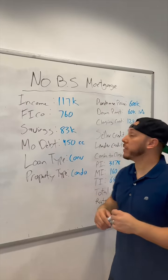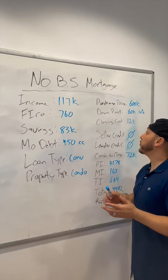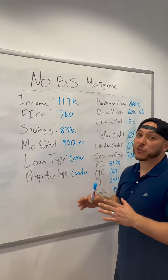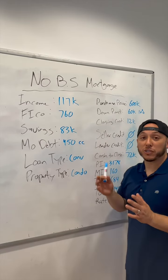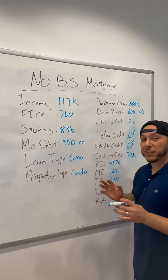Let's take a look at the numbers. After running them, here's what we came up with. She's looking at a purchase price of about $600,000. She's going to put down 10%, so that's about $60,000 out of pocket. Her closing costs are roughly $12,000. In this scenario, the sellers were not working with us at all, so the seller credit is zero and the lender credit is zero as well — that's associated with the interest rate. Her total cash to close out of pocket is going to be about $72,000.